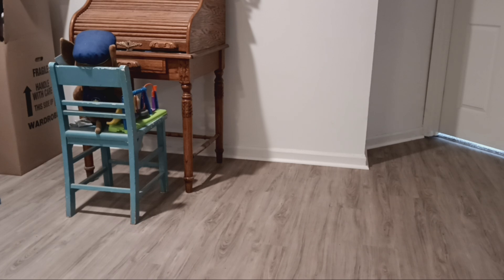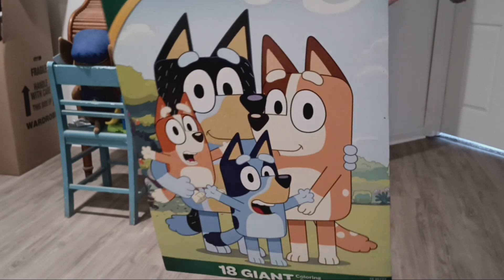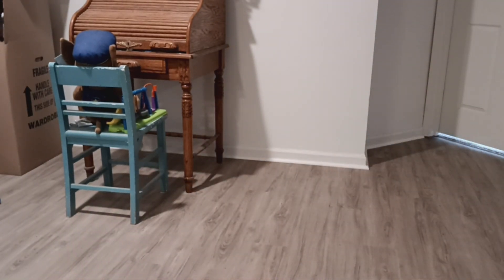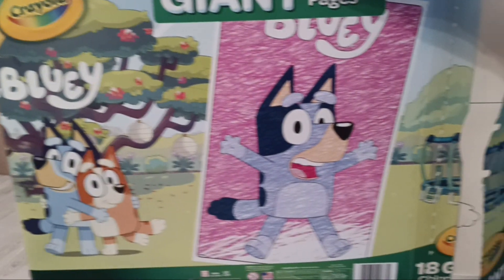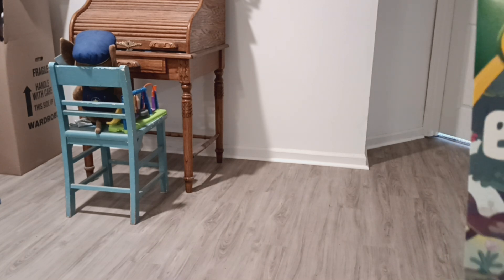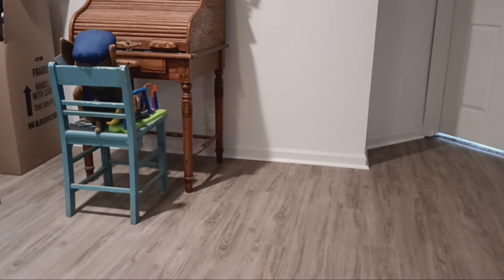The next one I got is really big — this is my giant coloring page of Bluey. There's the back. I'm not gonna show all the pictures since they're kind of hard to get out, but that's what the pictures look like. I've actually never used this either.